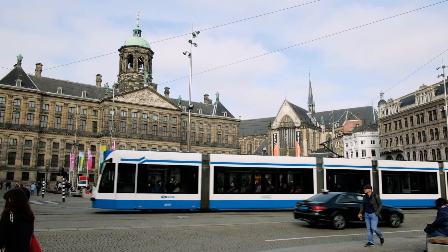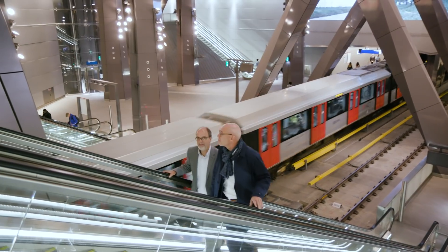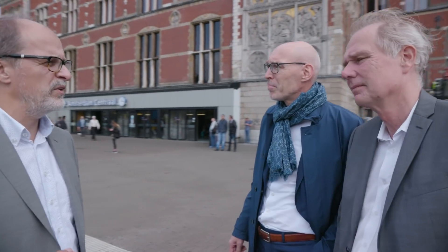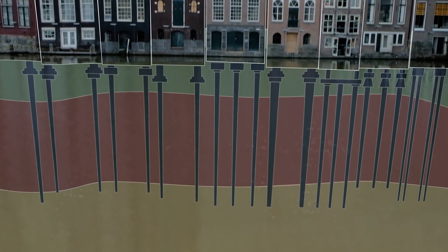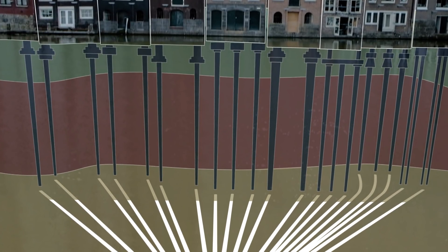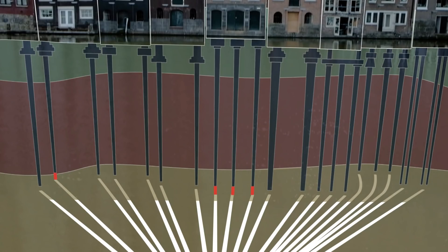To maintain delicate buildings in position during boring and construction works, TEC engineers implemented compensation grouting — a new technique for the weak soil of the Netherlands. Compensation grouting involves installing an array of injection tubes under the piles of a building. When the tunnel boring machine passes and creates settlements, grout — a mixture of sand and cement — is injected to pump the building back up.